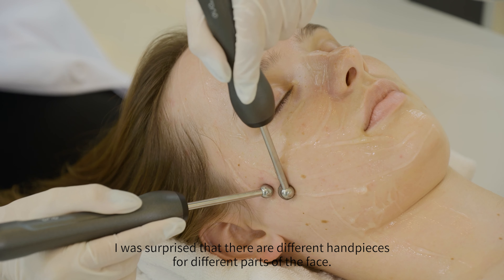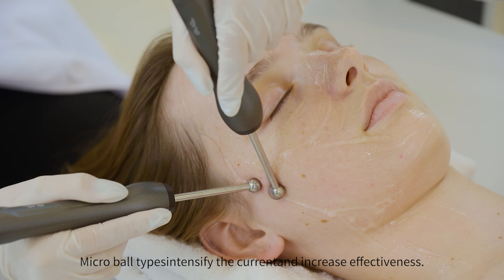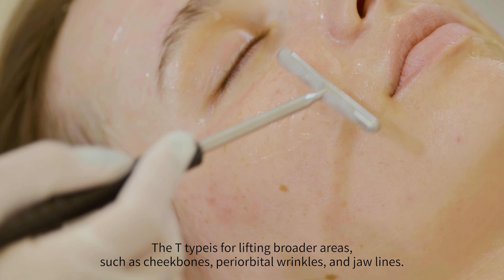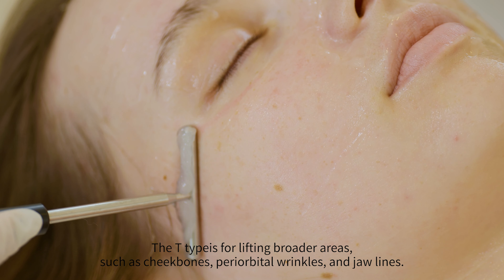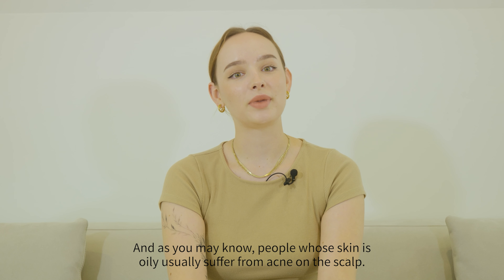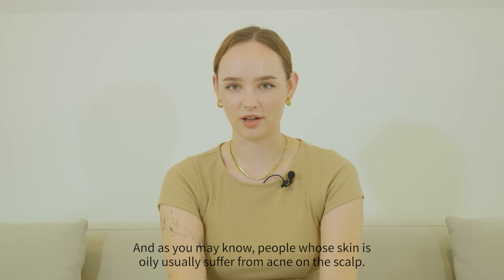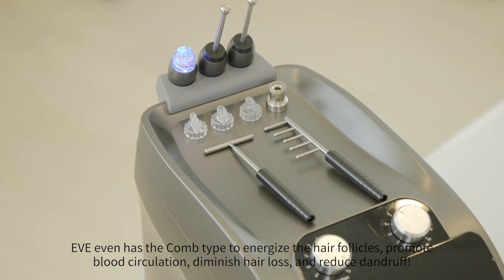I was surprised that there are different handpieces for different parts of the face. The micro ball type identifies the current and increases effectiveness. The T-type is for lifting broader areas such as cheekbones, pre-orbital wrinkles, and jawline. People whose skin is oily usually suffer from acne on the scalp, so Eve even has the comb type to energize the hair follicles, promote blood circulation, diminish hair loss, and reduce dandruff.